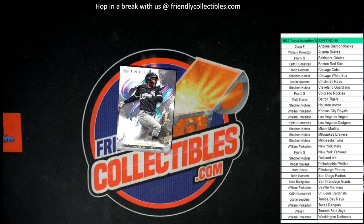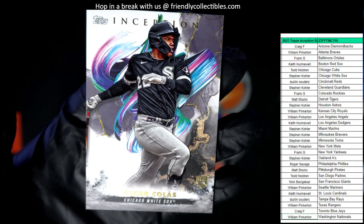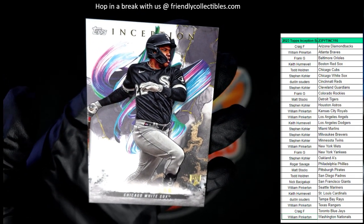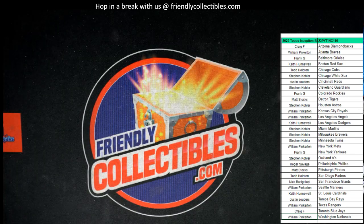And then to round out the box, we have an Oscar Colas for the Chicago White Sox. That is Stephen K — Stephen K, that one's going to come out to you. Oscar Colas rookie card, Chicago White Sox. Wish they would have put a number on that thing, but there you go. That rounds out the box for Inception Baseball.